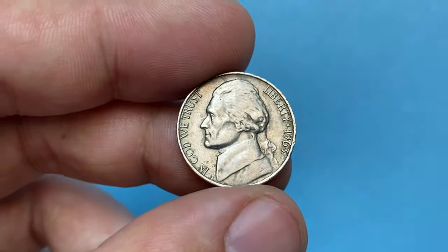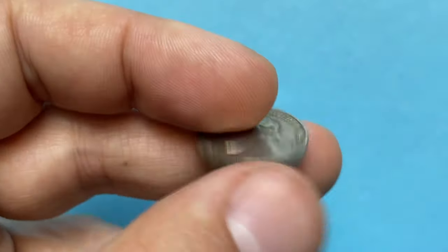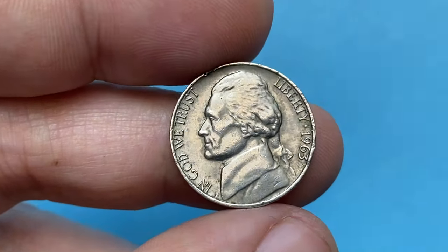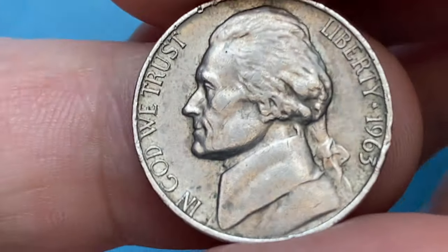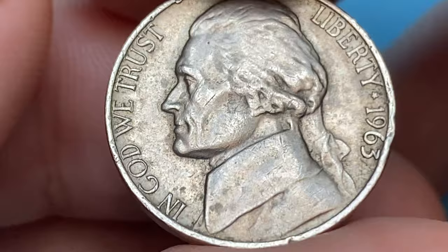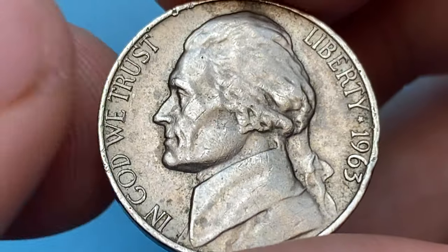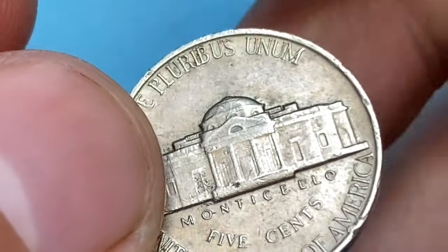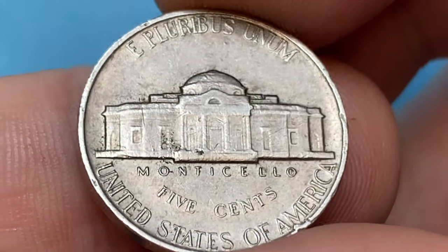Hey coin collectors, this is a circulated 1963 Jefferson nickel in extremely fine condition. This coin features sharply detailed device elements on the obverse and very lightly abraded surfaces. As you can see, it's devoid of original mint luster yet reflective under light due to its nickel content. On the reverse, we see several large contact marks, especially on the Monticello building.